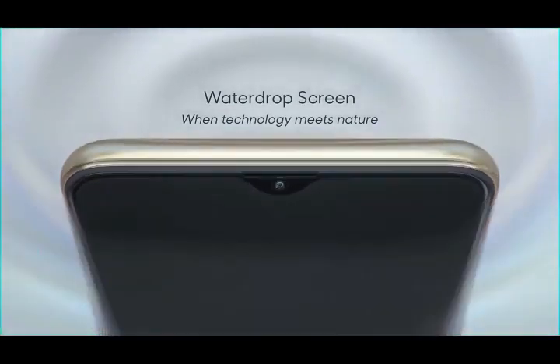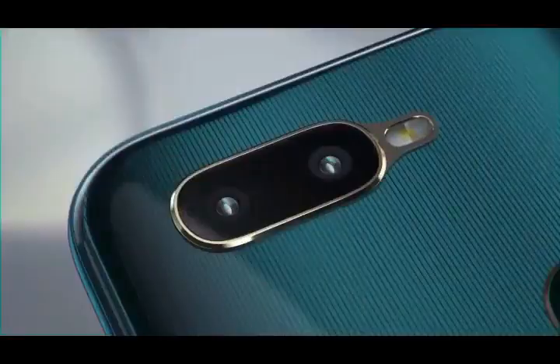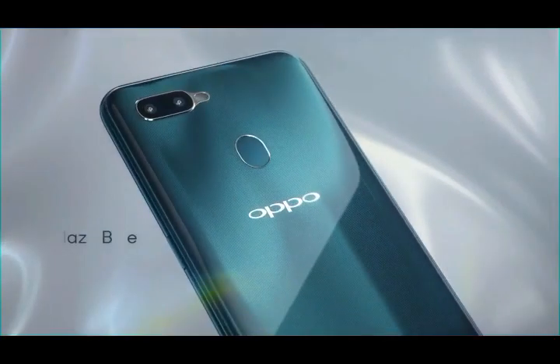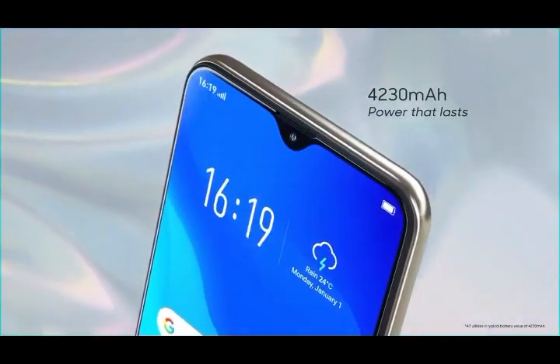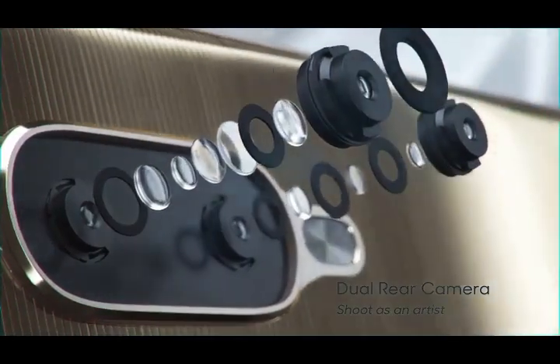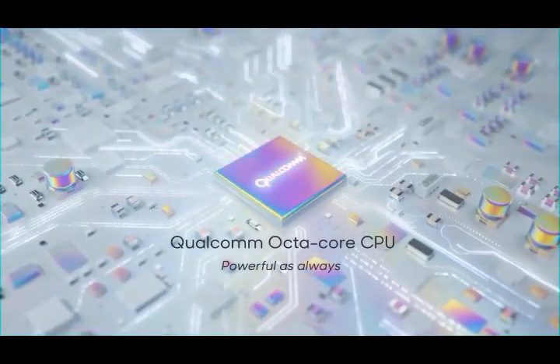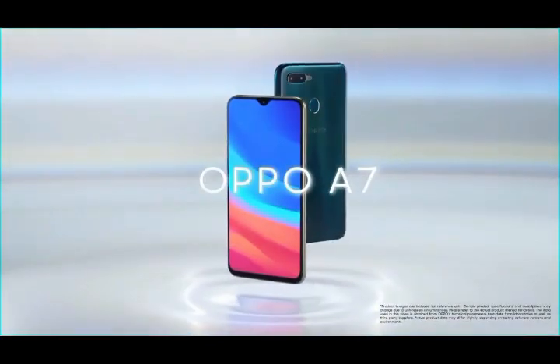Here is number five, the Oppo A7, which comes with a 13-megapixel back camera, 4GB of RAM with a Snapdragon processor, 4230 mAh battery, and Android 8.1. It comes with internal storage options of 32 and 64GB with 3 and 4GB RAM, LED flash, HDR, panorama main camera, and a 2-megapixel depth sensor.